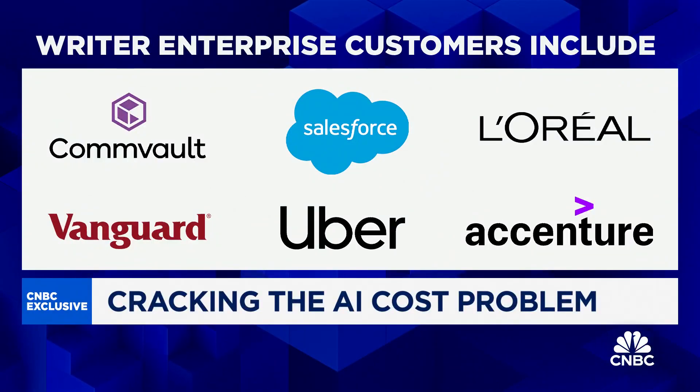That compares to millions of dollars for competitors like ChatGPT. The company is currently raising funds at a nearly $2 billion valuation and counts Uber, Salesforce, and Vanguard among its corporate customers.